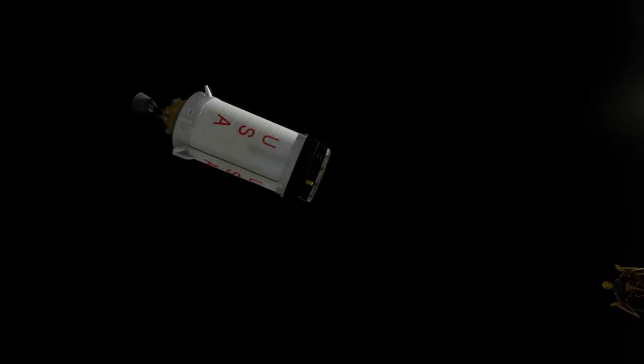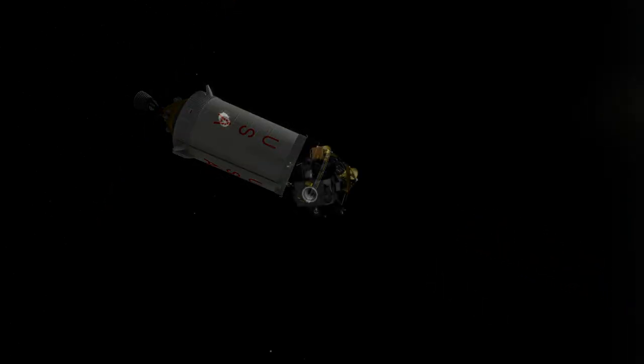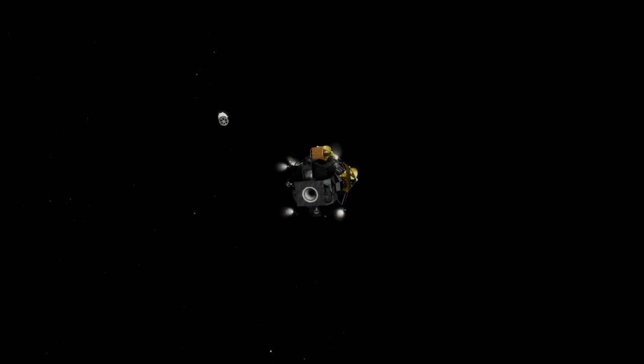Mission Control fired the descent engine manually and the test was successful. They also fired it again to check it out a second time, because it does have restart capability.